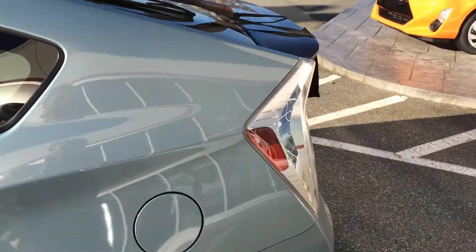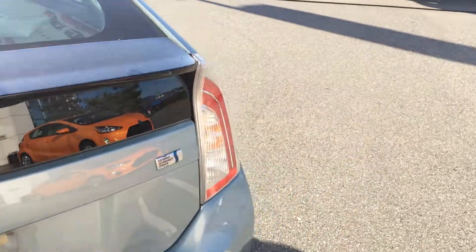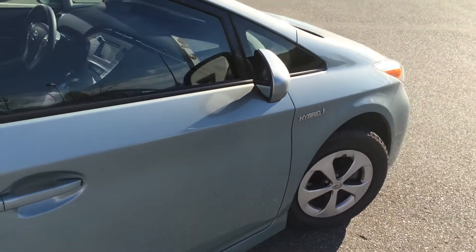This car is accident-free. We do have the CarProof vehicle history report available for you to view on our website. If you go to www.valleytoyota.ca, click on the CarProof logo and it will give you access to the report free of charge.